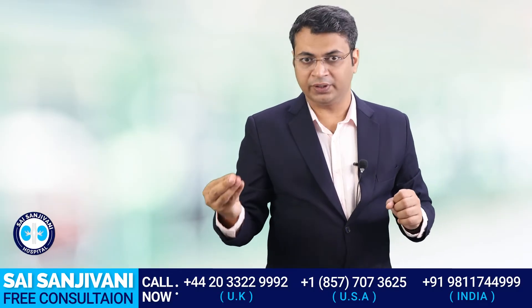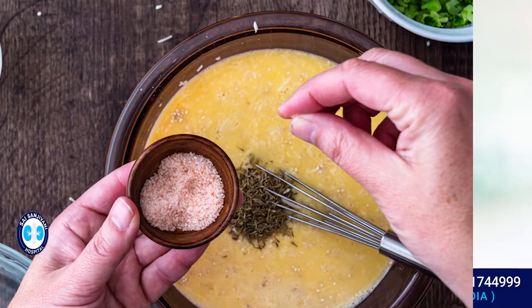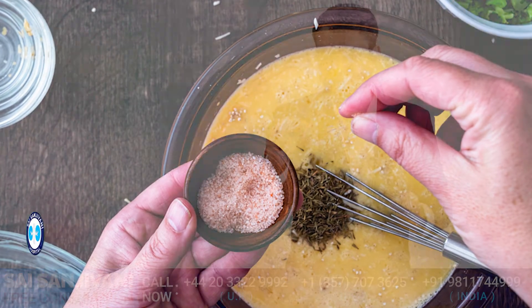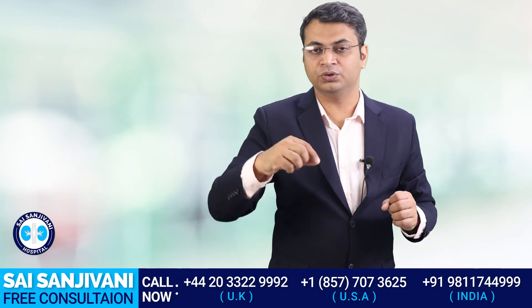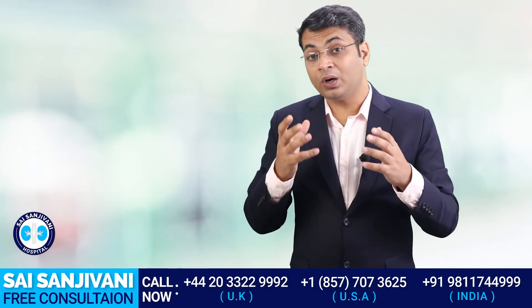Now the question arises: in what quantity should we take salt? Even if it's Himalayan salt and it helps control blood pressure, it still contains sodium, so we have to be careful about quantity. The quantity of salt should be one pinch per meal — you can sprinkle the salt over the food so it gives you flavor, but don't exceed that amount, as it will cause the same complications as sea salt.